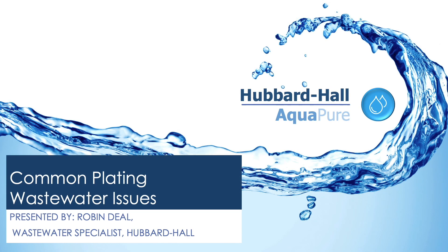Welcome to this presentation of Common Plating Wastewater Issues. My name is Robin Deal. I am a wastewater specialist working for Hubbard Hall.